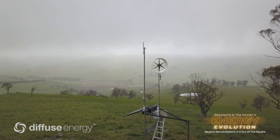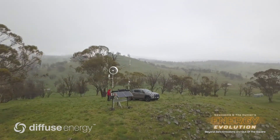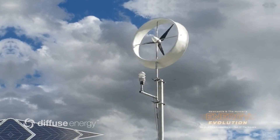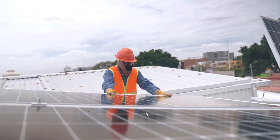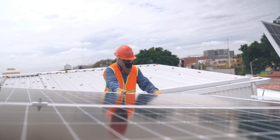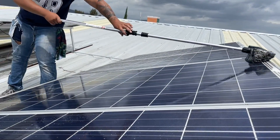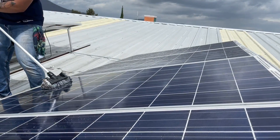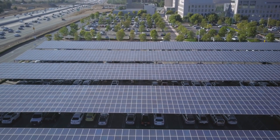First, let's talk about power output. Power output is the amount of electricity that a renewable energy source can produce. It depends on several factors, such as the availability and quality of the natural resource, the size and efficiency of the device, and the weather and climate conditions. Solar panels, for example, rely on the sun's rays to generate electricity. They can produce a lot of power when the sun is shining, but they can't produce any power when it's cloudy or dark. They also need a large surface area to capture enough sunlight, which means they need a lot of space and installation.